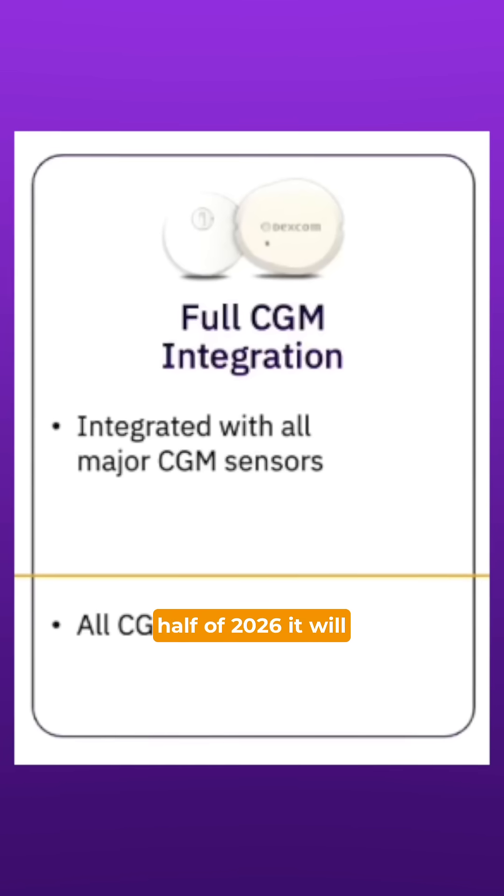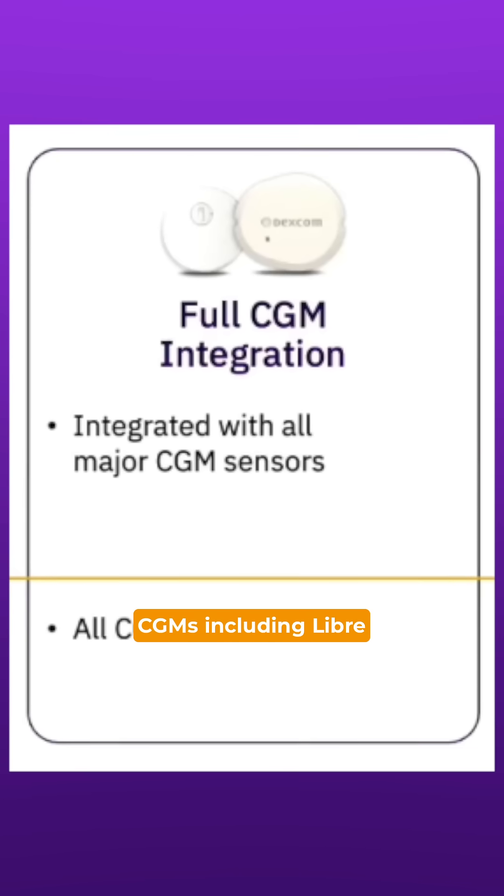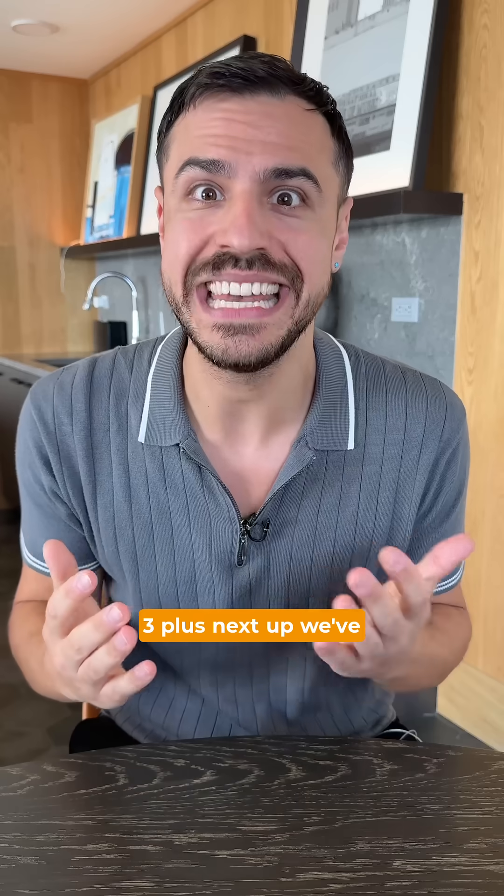And in the first half of 2026, Omnipod 5 will connect to all major CGMs, including Libre 3+.